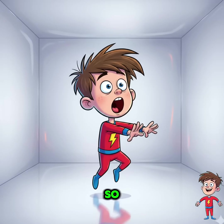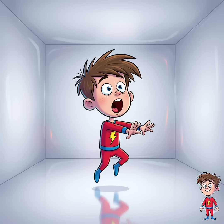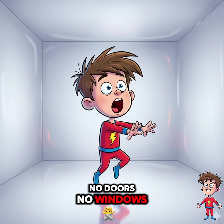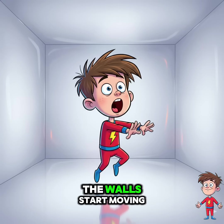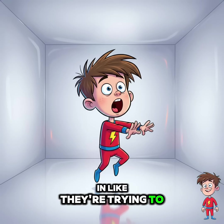Okay, so imagine you wake up in a room — no doors, no windows — and then, oh no, the walls start moving in like they're trying to give you a deadly hug.